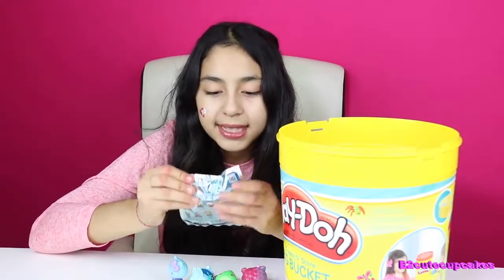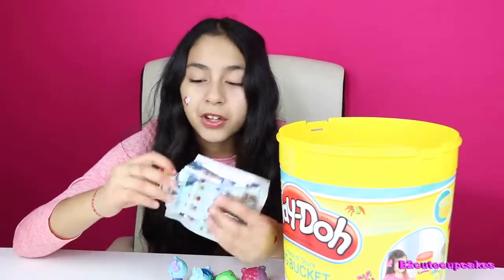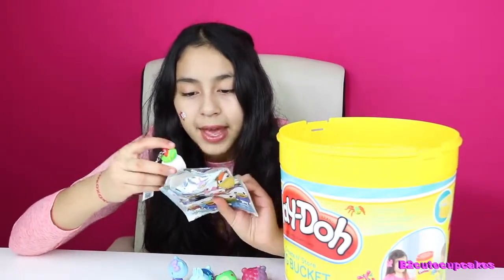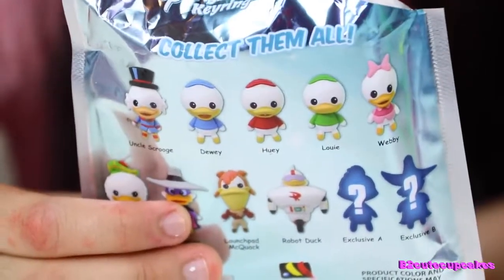We got Disney DuckTales Figural Key Ring. These are new too — I've never opened them before. We got Flint Heart. And these are all the figures you can collect.